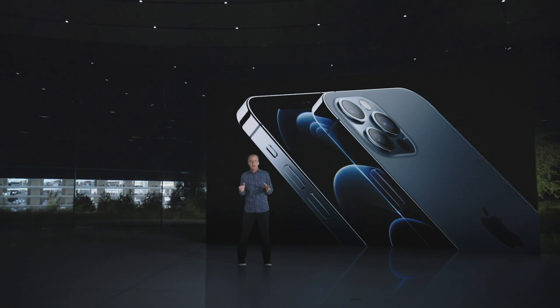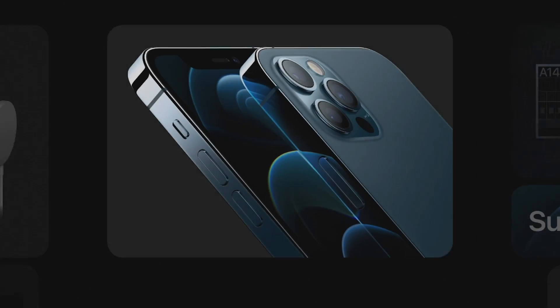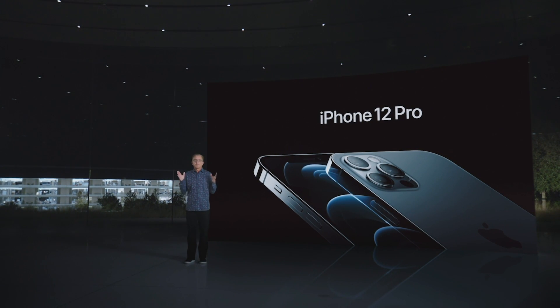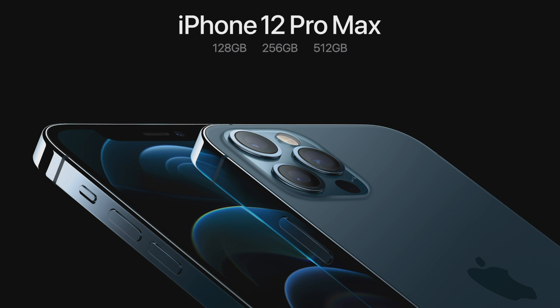We really pushed the limits with iPhone 12 Pro and iPhone 12 Pro Max with stunning new designs and larger displays, packed with our most innovative technologies like the A14 Bionic chip, LiDAR scanner, and an incredible Pro camera system powered by computational photography. Even with all these incredible Pro technologies, we are keeping the price the same, with iPhone 12 Pro starting at $999 and doubling the starting capacity to 128 gigabytes. iPhone 12 Pro Max with our best cameras ever is at $1099.